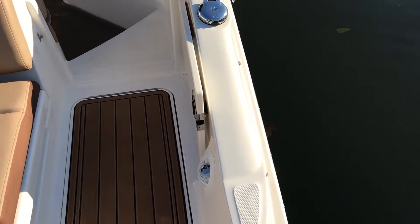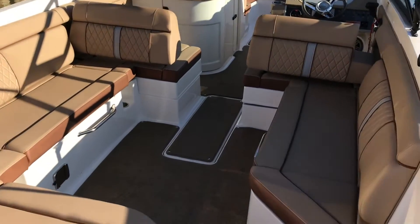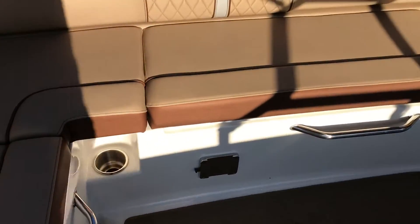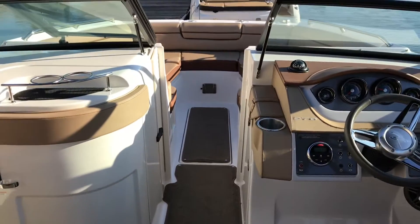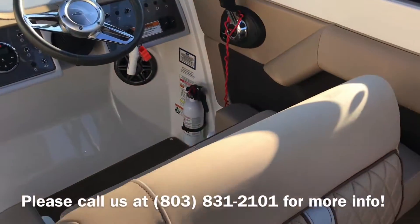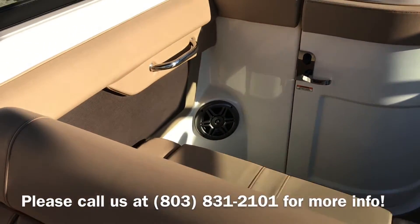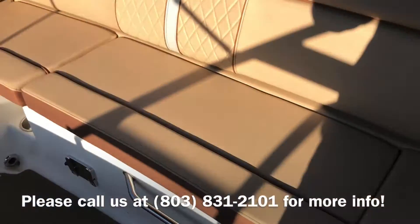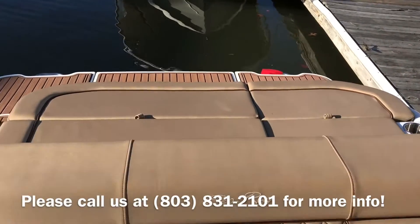As you can see we have fresh water washed down in the back, nice big sun pad, nice walk through, and there's a place for a table for aft and forward. We have bolster seating on both sides so you can lounge on both sides. You can flip these back and forth, have a nice big sun lounger, and a nice big sun pad in the back as well.